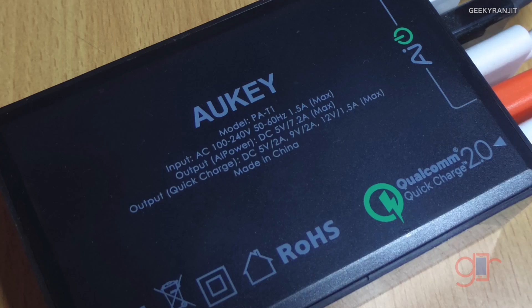So to identify whether a charger supports quick charging, just look at the charger. If it supports quick charging it will have the regular output at 5 volts but will also have output at 9 volts and even 12 volts.